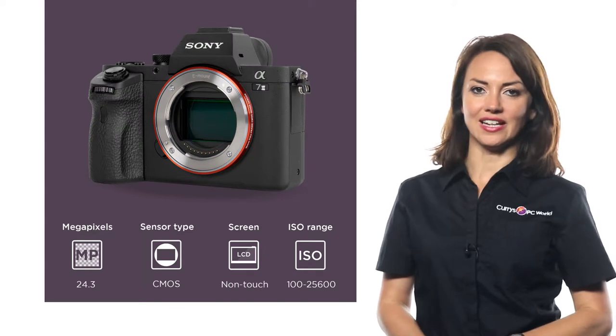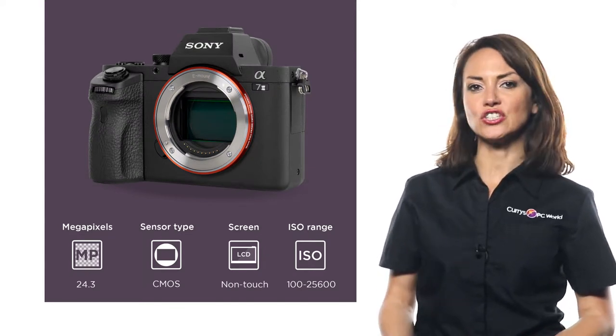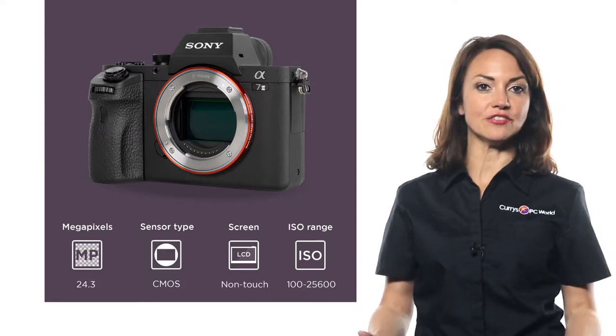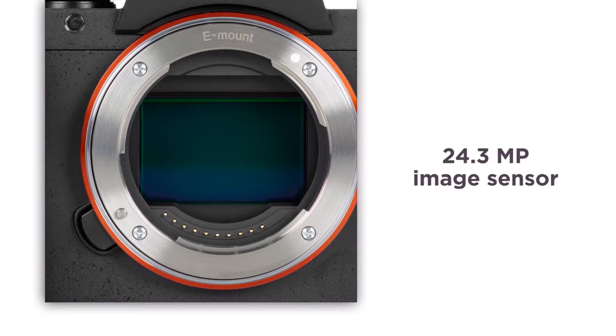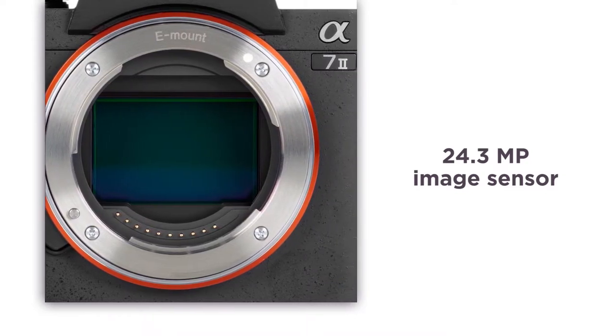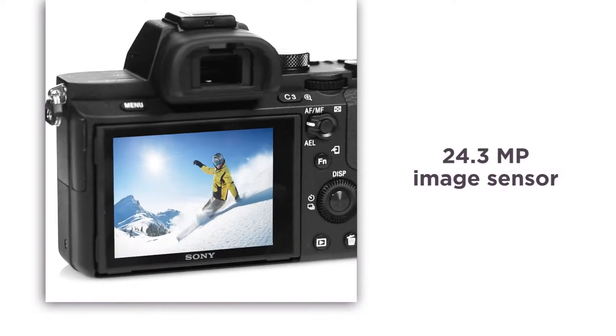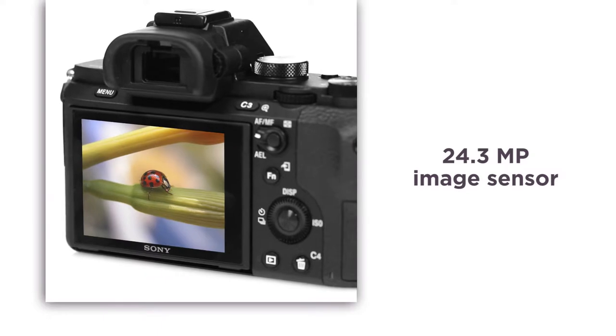In a sleek and solid design, this compact system camera from Sony produces stunning results for photography and video. Perfect if you're on the road. The huge 24.3 megapixel image sensor allows this camera to capture images at high speed with incredible accuracy and stunning results, meaning you can capture almost any scene in professional quality.